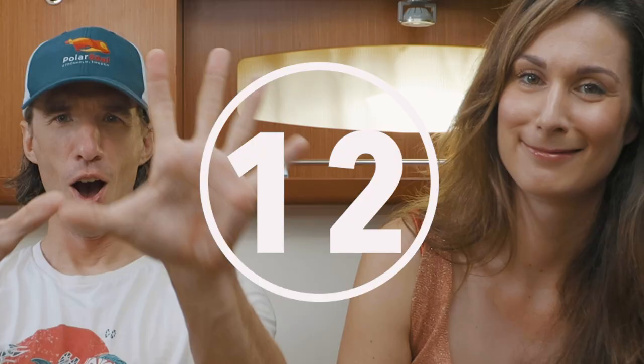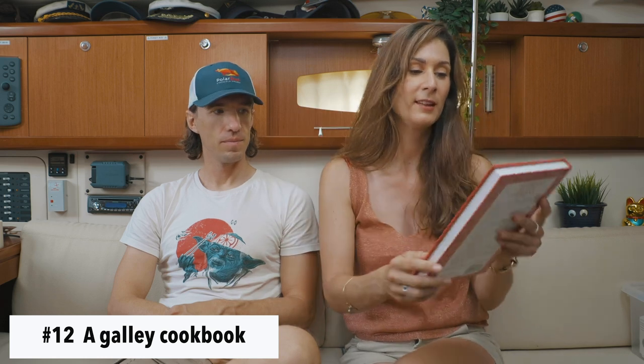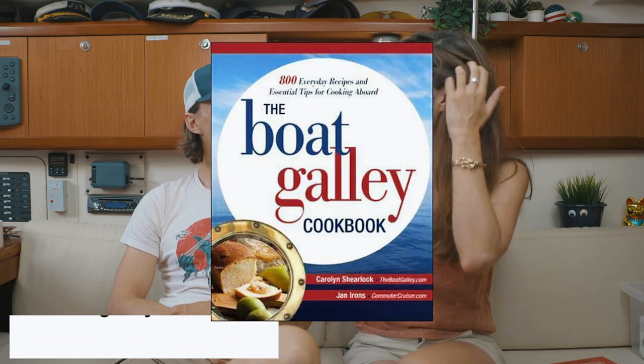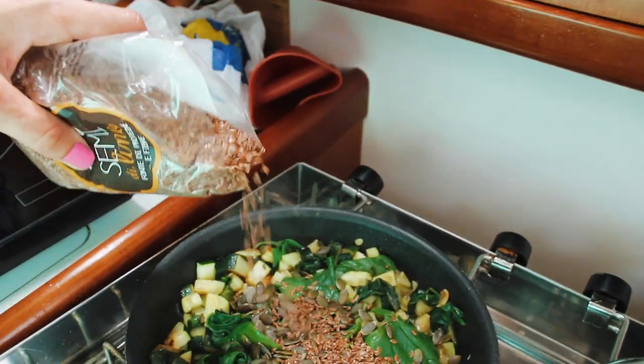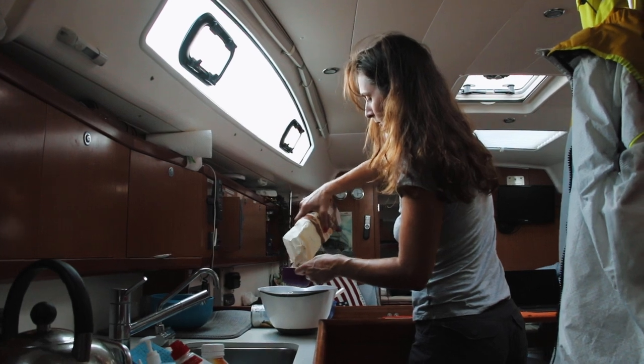Number 12. One thing that I wouldn't cross the Atlantic without is a galley cookbook — not whatever cookbook, but a galley cookbook. This one is the Great Cruising Cookbook. There are tons of them. The Boat Galley has a good one too — love their podcast. Last year when we crossed the Atlantic I did not have access to a cookbook and after five days at sea I found myself lacking inspiration.